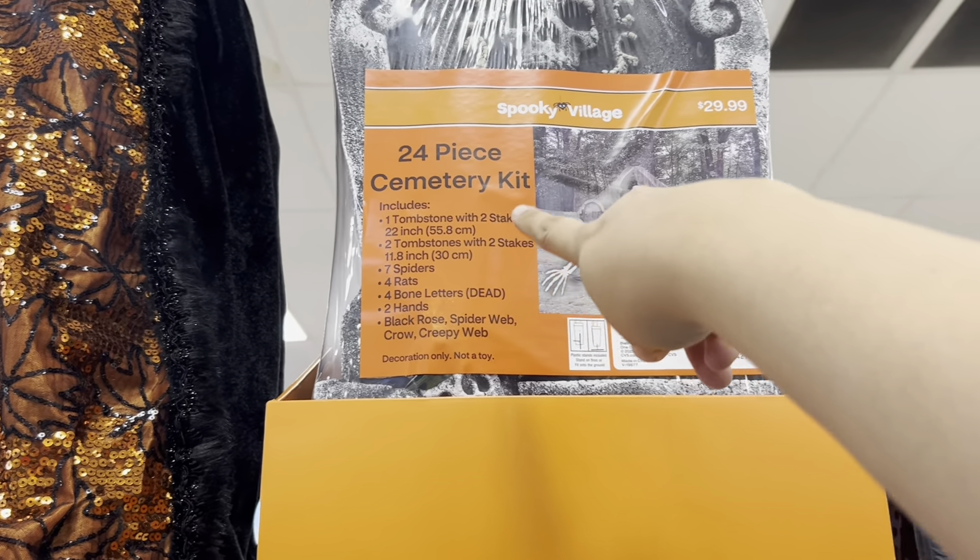Mickey and Minnie up here, and some skull couple — look at him, fancy! He's $25.99. Minnie — how adorable! I don't see the price on her. Mickey is adorable — love his orange shoes and his orange vampire cape. Very cute! This witch gnome is $24.99.